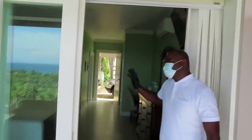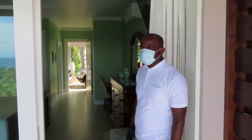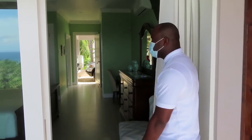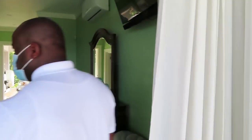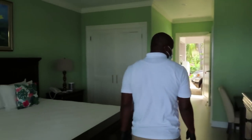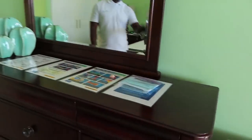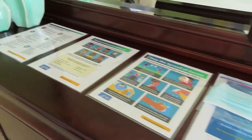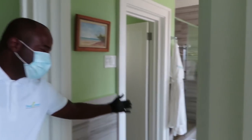To not confuse you guys, the rooms here are identical, so whatever you get on one side is what you get on the other side. Please come on in. We have the rooms St. Catherine and Portland, going by the parish name. Again, more post-COVID information sheets and the same amenities.